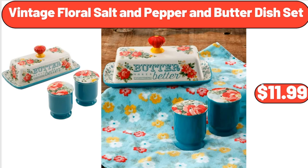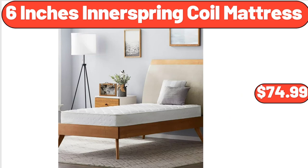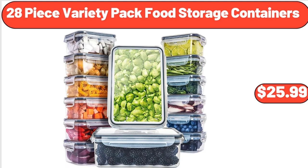Vintage floral salt and pepper and butter dish set, $11.99. Frozen ground turkey, 16 ounces, $2.95. 6-inch innerspring coil mattress, $74.99. 28-piece variety pack food storage containers, $25.99.